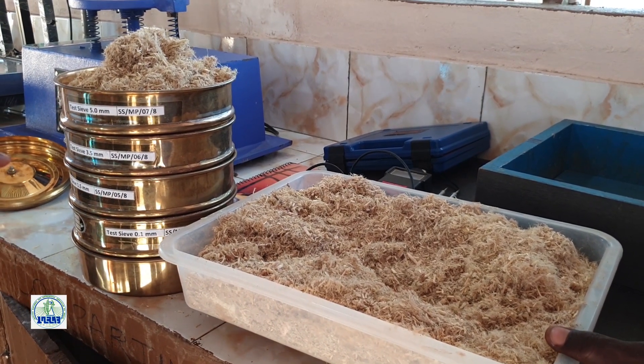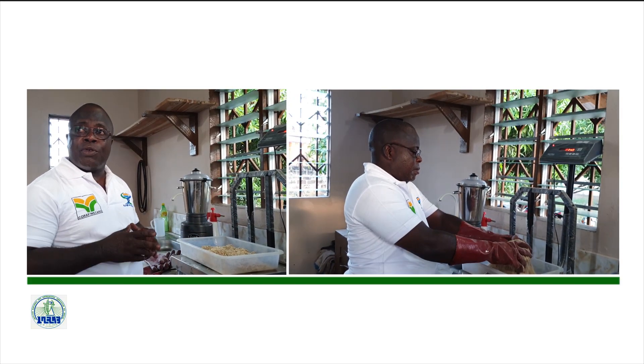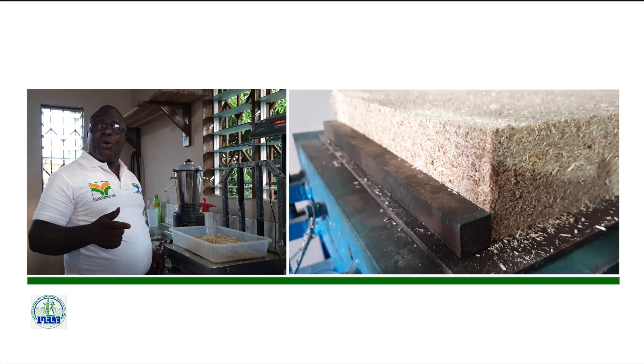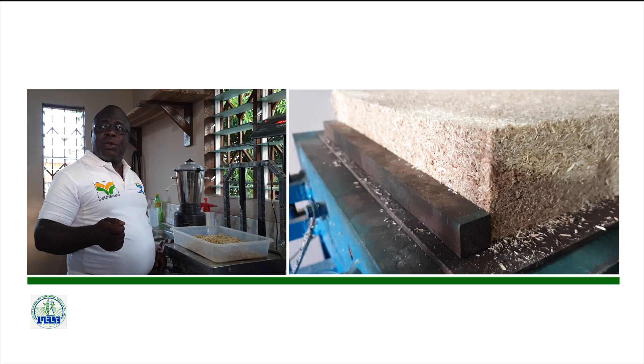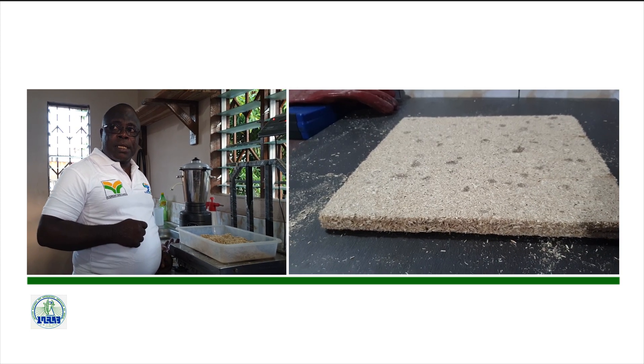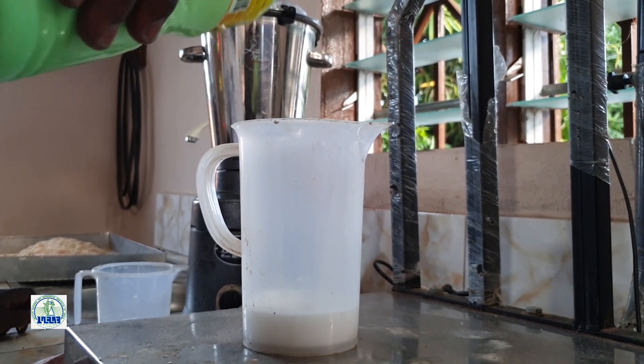On pèse les quantités : 220 grammes de grosses particules et 512 grammes de particules fines. Cette quantité de matière pesée nous permet de fabriquer un panneau de 12 mm d'épaisseur de côté 30 cm sur 30 cm. Pour faire le mélange, les étudiants utilisent un liant synthétique.